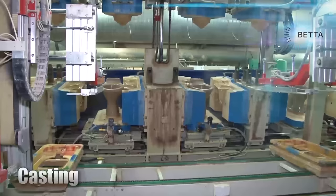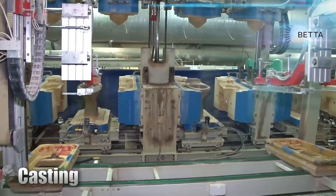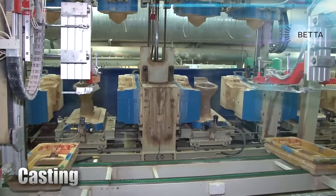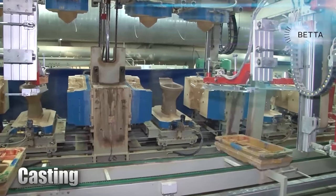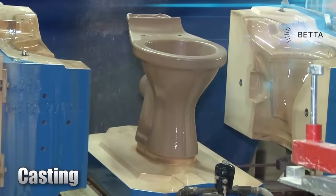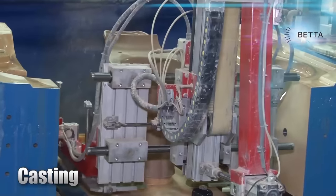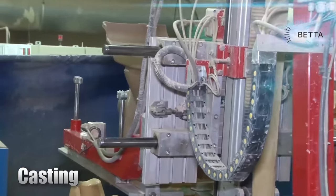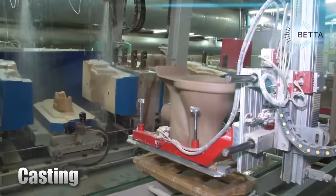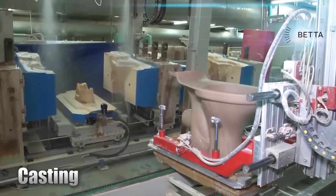The casting process is computer controlled with different settings being entered for the various different toilet designs and sizes produced in this factory. The casting machine is then opened and the toilet bowl can be seen. It's soft at this stage and is handled with great care as it's removed from the mold. The mold is washed and cleaned in a process which is entirely automated.